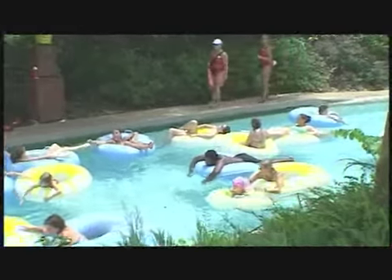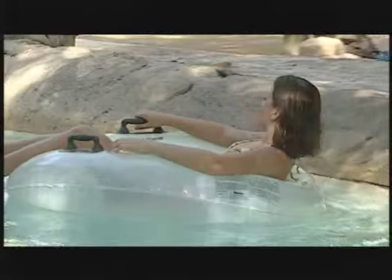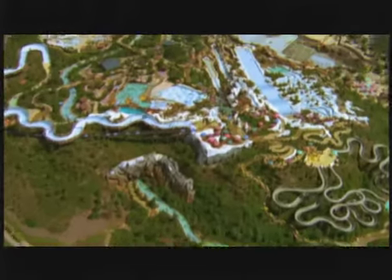When it's time to put your feet up and sit back and chill, splash down in Cross Country Creek. Not only is it an easy, breezy trip down a meandering river, but it's also nature's little built-in transportation system around the water park. Jump in and take a break, and hop out when you're ready to dive back into the chilling thrills.